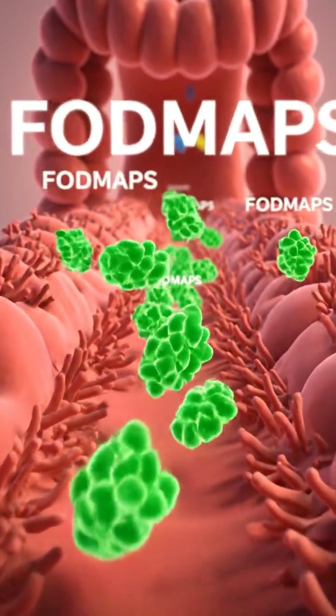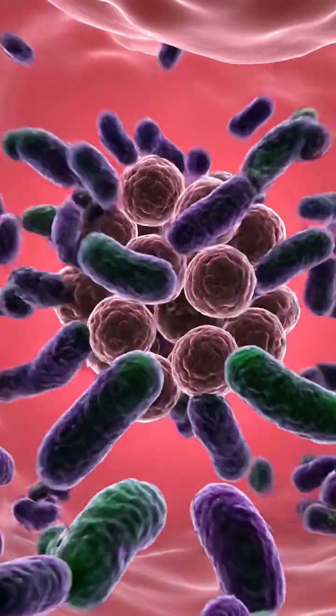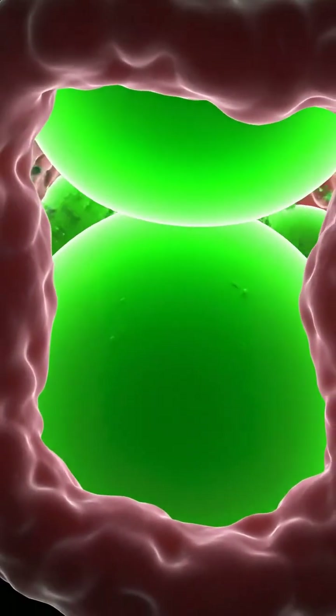These glowing green structures are the FODMAPs. Instead of being absorbed, they bounce off the microvilli. The FODMAP molecules are now swarmed by bacteria, which begin to rapidly ferment them, releasing visible glowing acids.